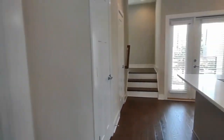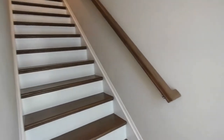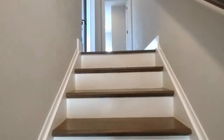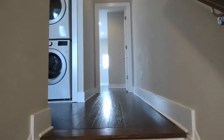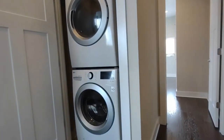Now let's go upstairs and explore the bedrooms. On the landings, there are some beautiful windows. To our left off this small hallway is our laundry area with a stackable washer dryer.